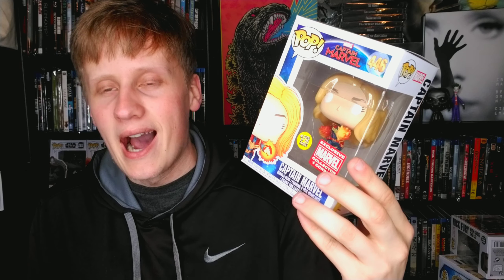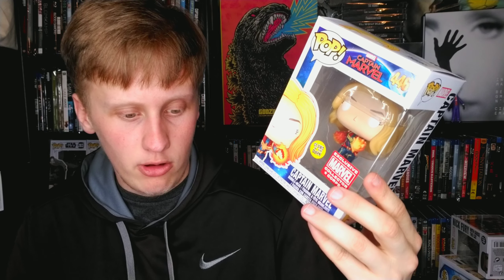Spider-Man: Into the Spider-Verse — Miles Morales, a Previews exclusive. Very cool looking Funko Pop, and great movie — actually my favorite animated film of all time. Then we have Captain Marvel. A lot of people have opinions about this movie, but I think it's a good movie — I enjoy it. This is a very cool Funko Pop to own.